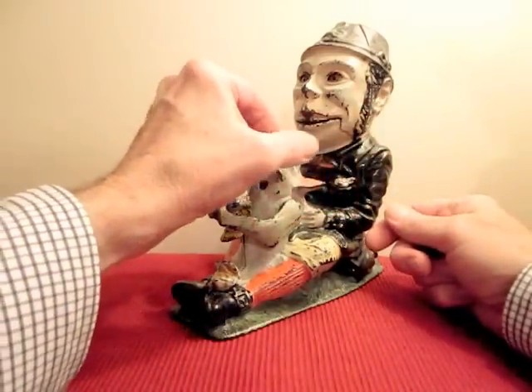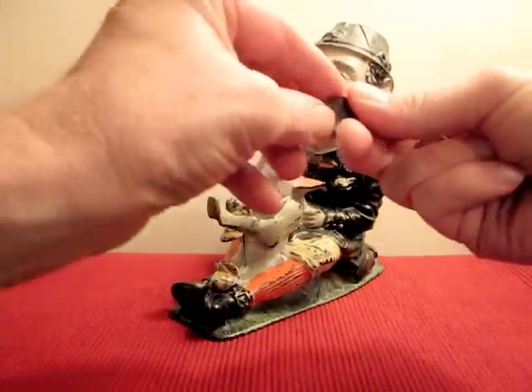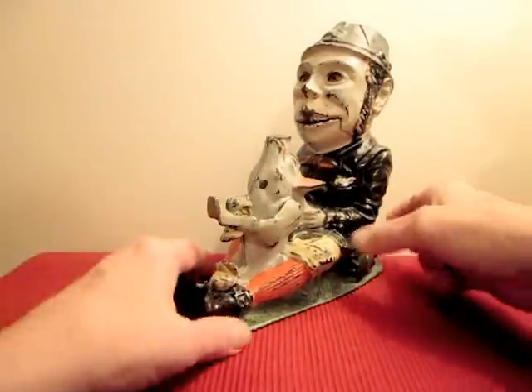This bank is similar to the two frogs in its operation, except it's more reliable. You can see his eyes here.